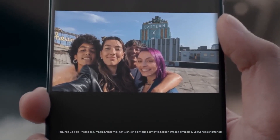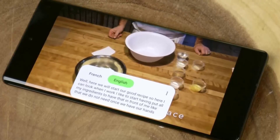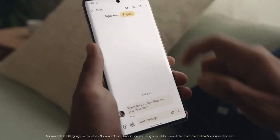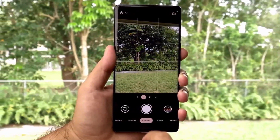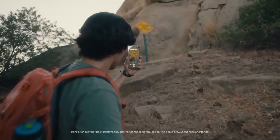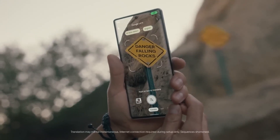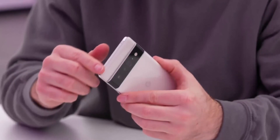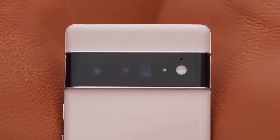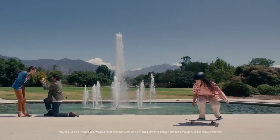The front camera is an 11.1MP ultra-wide camera. Sensors include under-display optical fingerprint, accelerometer, gyro, proximity, compass, barometer, and ultra-wideband (UWB) support. The smartphone features a USB Type-C 3.1 port, GPS with AGPS, GLONASS, GALILEO, QZSS, BDS, and Bluetooth 5.2. It is powered by a non-removable 5,003 mAh battery supporting 30W fast charging (50% in 30 minutes), 23W fast wireless charging, reverse wireless charging, and USB Power Delivery 3.0.